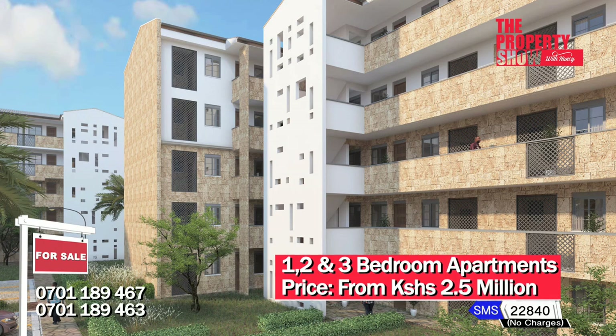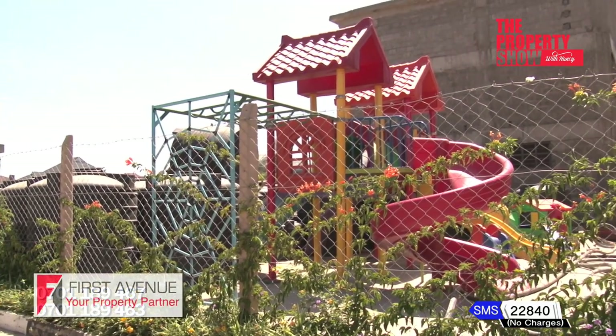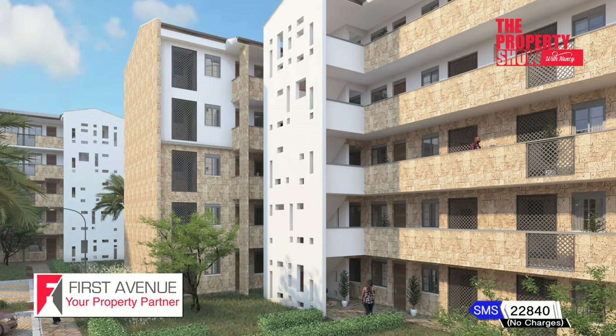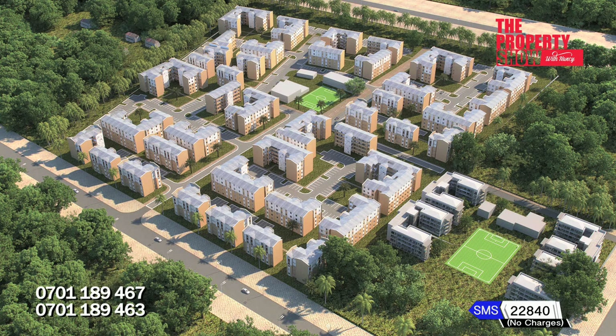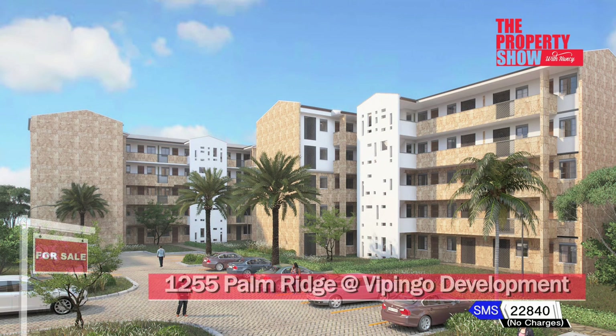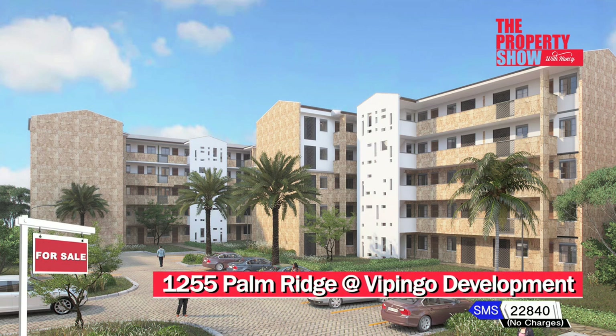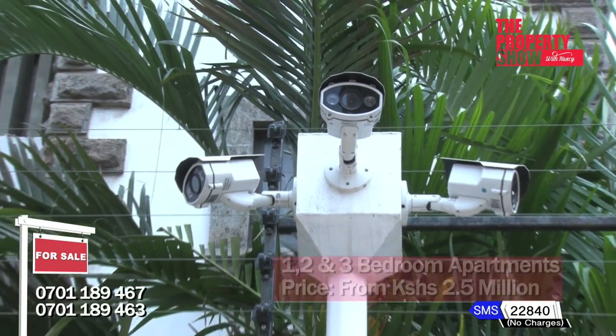Amenities within the estate include ample parking, children's play areas and playgrounds, open green parks, a swimming pool, paved roads, street lights, reliable water supply from the Vipingo development seawater desalination plant, as well as tight security services with 24/7 patrol within the estate and CCTV.